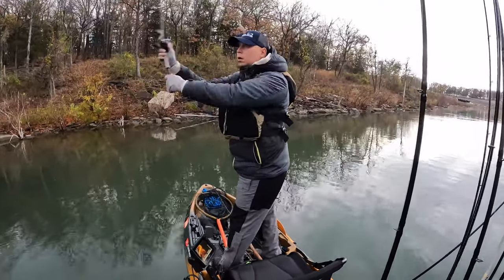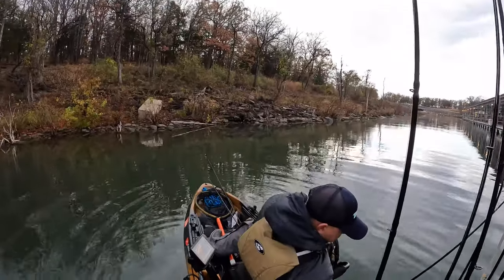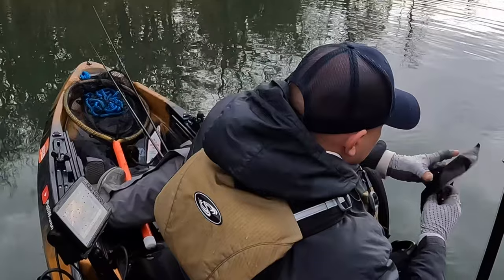I really wanted to catch a fish on the glide bait. It was cloudy, so I thought I might need to switch to a different color glide bait — and then this happened.